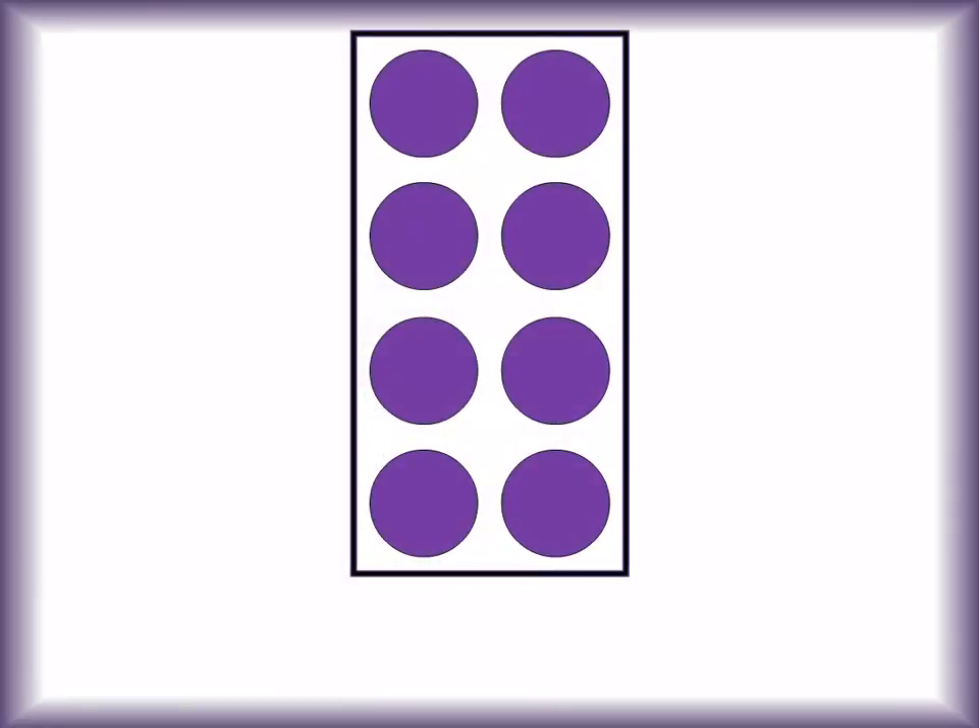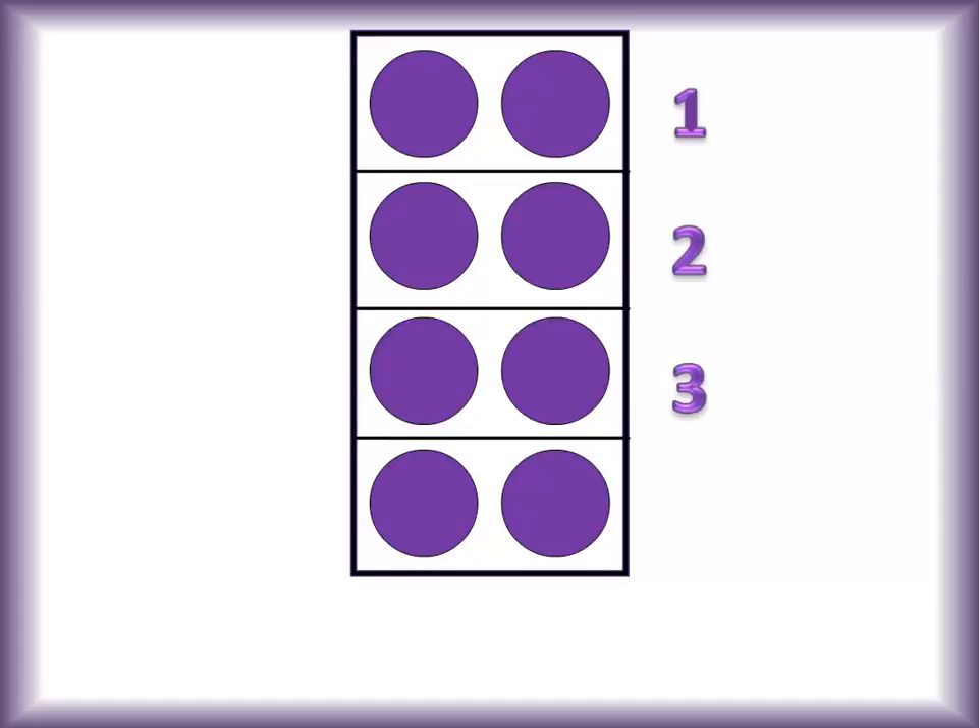Here's eight's dot card. Like all the other even numbers, all the dots have partners. How many pairs of dots does eight have? Let's count them — one, two, three, four. Four pairs, two dots per pair — two, four, six, eight. That makes eight dots.